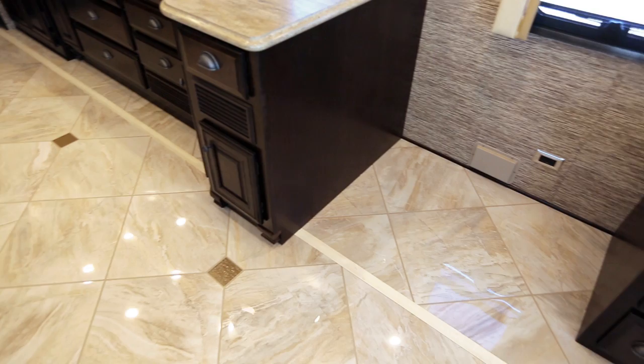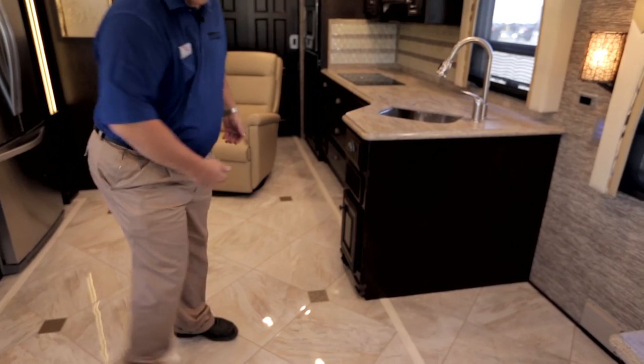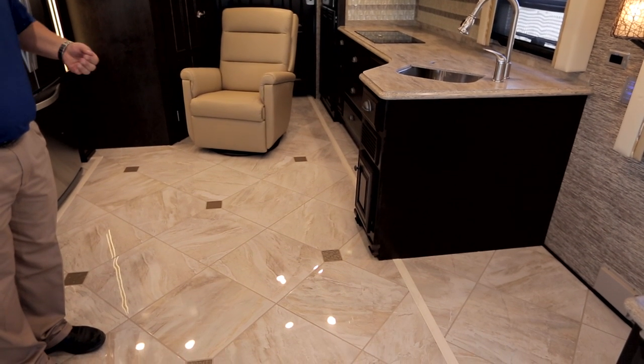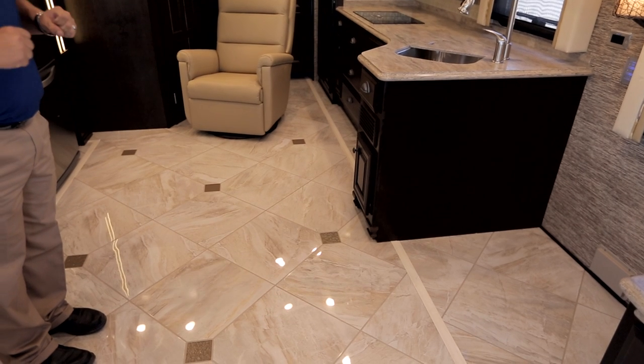If you look down at the floor in here, you see no carpet. We have tile throughout the whole entire floor. We've eliminated carpet that will fade and get musty and mildewy over time, and we've gone with full tile.